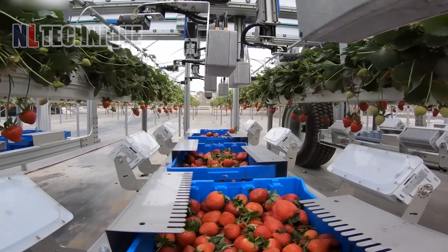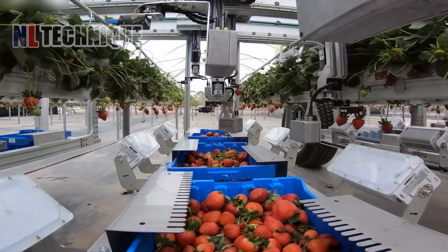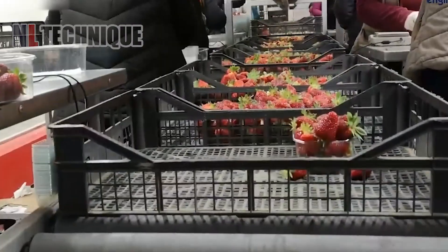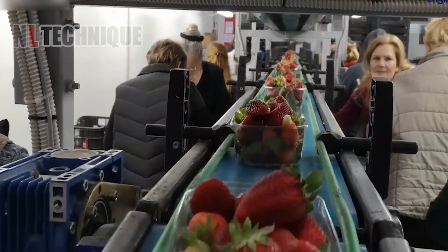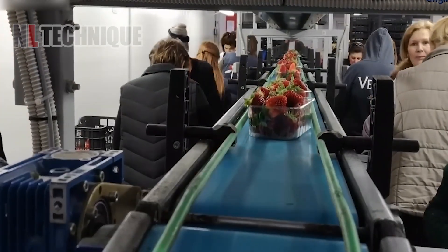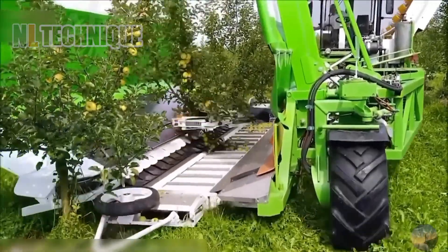The strawberry harvesting robot navigates the greenhouse, identifying and gently picking ripe berries, enhancing efficiency and ensuring high-quality harvests. This machine ensures no apple remains on the tree.